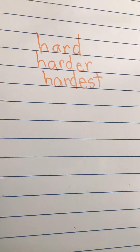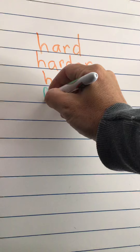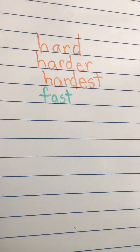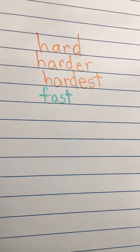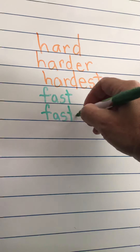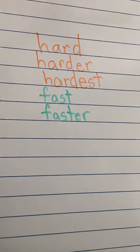The next word we have is fast: F-A-S-T, fast. I might say I am fast when I ride my bicycle. It's a describing word — it tells how I am riding, how I am moving. I'm going to put an E-R ending on the end: faster. 'My dog is faster when she runs.' So I'm talking about me riding my bicycle and my dog running — two things — so I'm using the E-R ending.